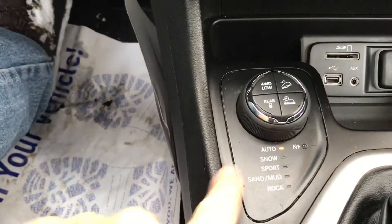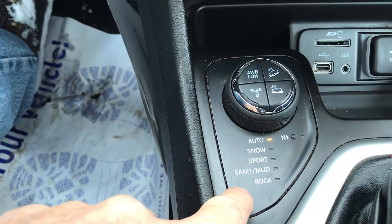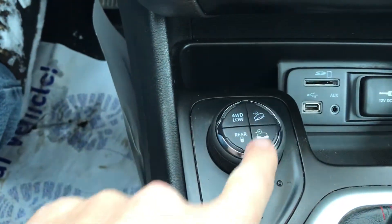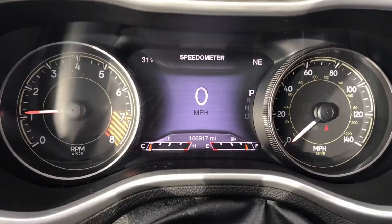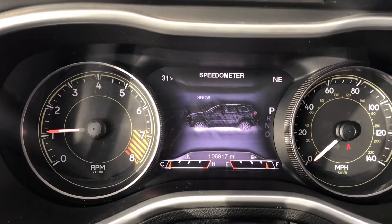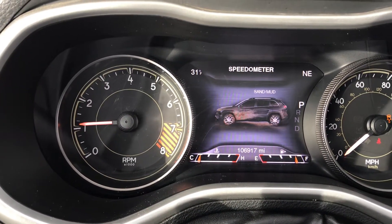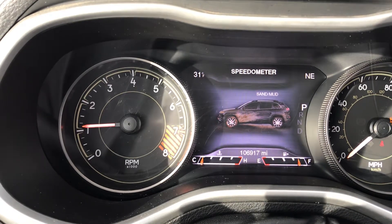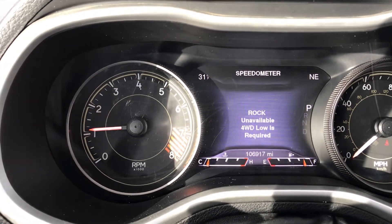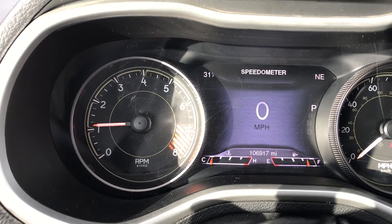Lots of different drive modes here. As you can see, you've got snow, sport, sand, mud, and rock. You've even got a four-low hill descent assist — lots of cool stuff here. That will display right up here on the dash as you go through the drive modes depending on what type of driving you're into that day. The vehicle's equipped — you can even go to four-low and rock and all that sort of thing; you have to go through neutral to get there.